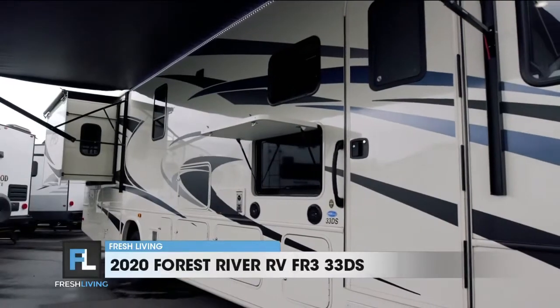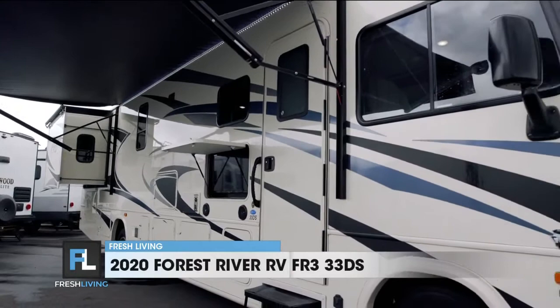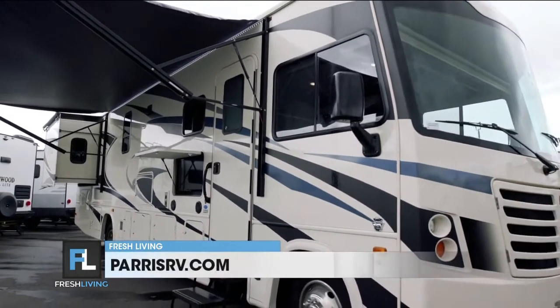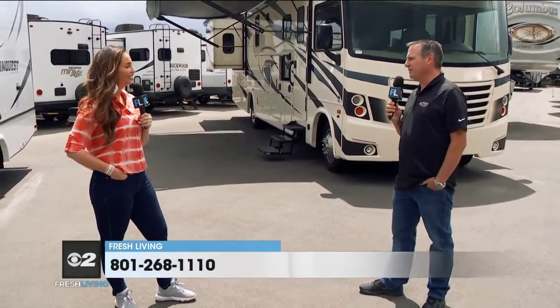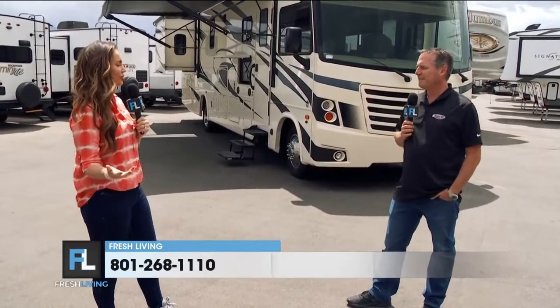Everything you need is self-contained — it's got a generator, it's got two roof air conditioners, a bathroom, kitchen, everything you need to take your family in style. Plus, if you choose, you could tow things behind it. You could get a boat, put ATVs, UTVs, a horse trailer — everything you can think of, you can do with this FR3. You're just set to go, and the kids will remember those memories forever.